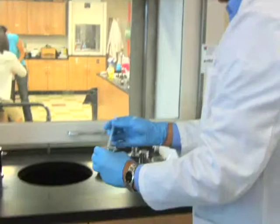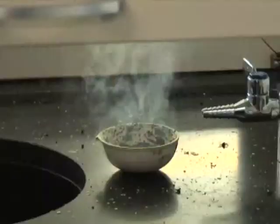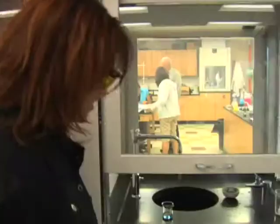Everyone has their goggles on, right? All right, that might be a good idea — it's a little violent. Whoa, whoa. Very cool. And there we go. Nice, pretty purple flame. I'm never eating candy again. And then we're just left over with some black carbon.